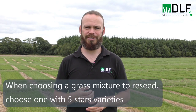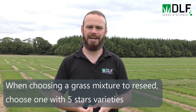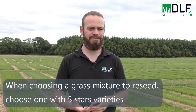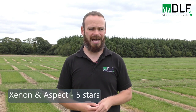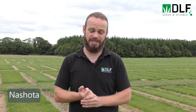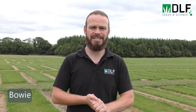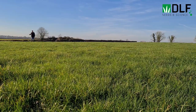When selecting a grass mixture for grazing ground, it's important to select mixtures with a high inclusion of five-star grazing varieties. DLF 4N Grazer and DLF Grazer are two of our most popular mixtures. They contain the five-star varieties Zenon and Aspect, as well as Nishoda — an extremely promising variety based on our on-farm trials and farmer feedback. DLF Grazer also includes Bowie, the latest heading diploid on the Pasture Profit Index.